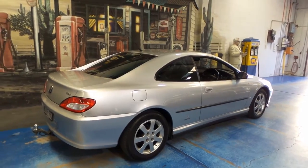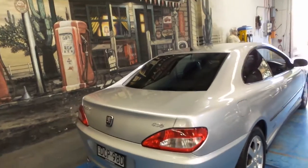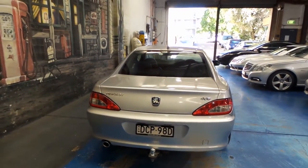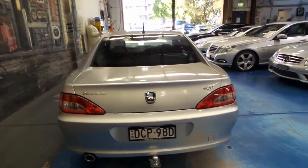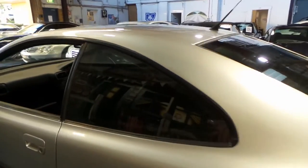Pininfarina design — that's the famous Italian design house — and when you mix that with the French engineering, you get one hell of a car. This is really something rare, it's different.